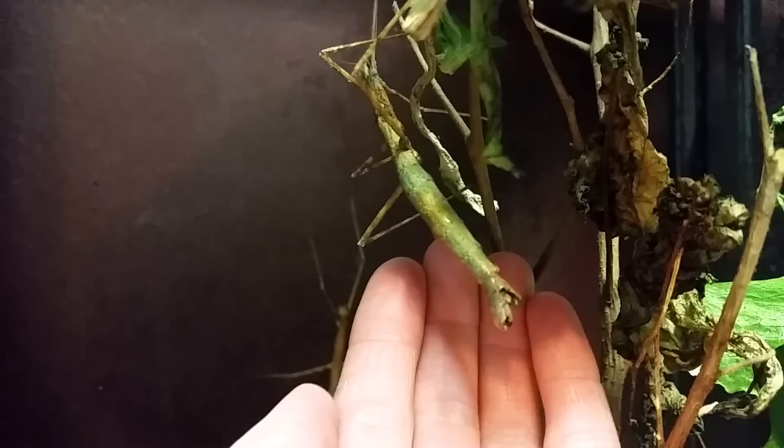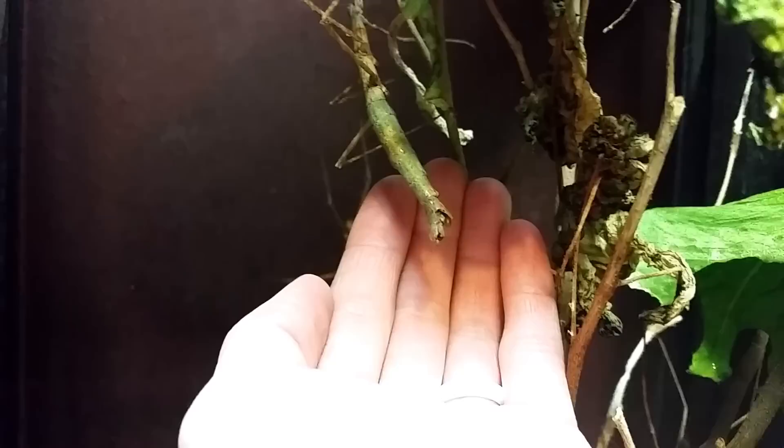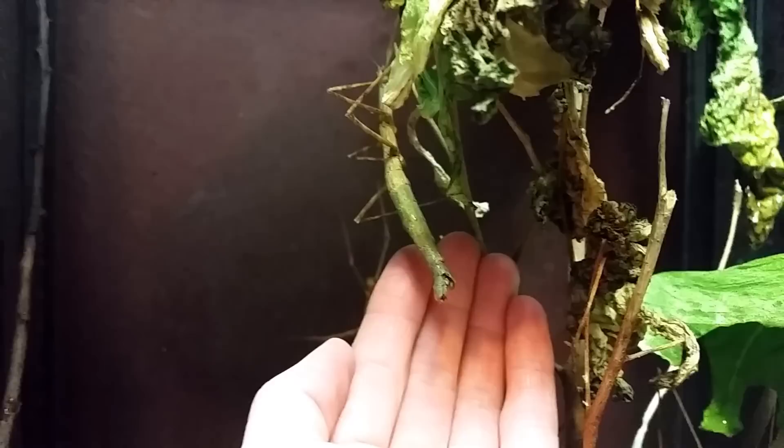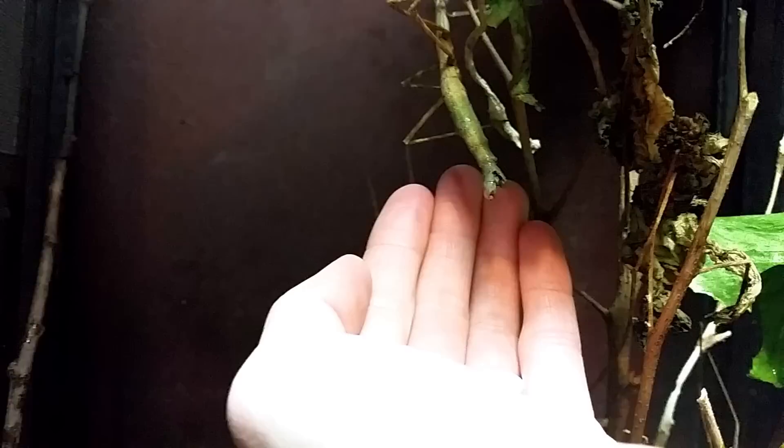These guys can lay about a hundred eggs. They live in huge colonies, and I've heard that during egg laying season in the forest, there can be huge colonies of them laying eggs. The eggs will come down and land on the ground and it will sound like it's raining — raining stick insect eggs.